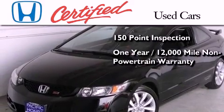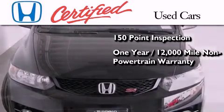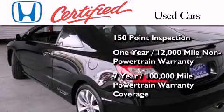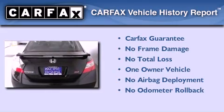This certified Honda also includes an additional one-year or 12,000 miles of non-powertrain equipment warranty coverage on top of what's left of the original new car warranty, and seven years or 100,000 miles of powertrain warranty coverage. This Honda has had only one owner and it qualifies for the Carfax buyback guarantee.